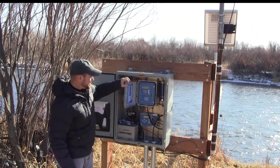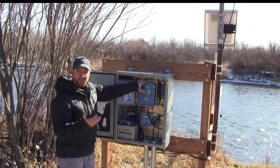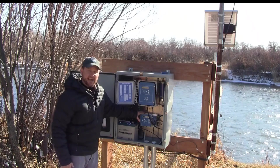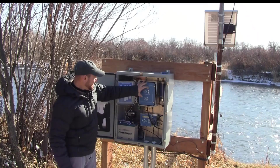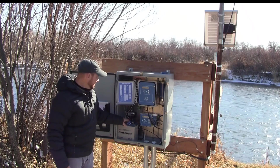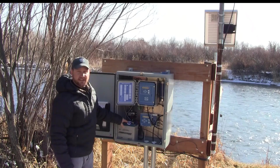Next we have our gas pressure bubbler here, and this is what is really measuring the stream stage or the water height of our river. We also have what's called a sat link here. This sat link takes all the information that this bubbler unit collects and pushes it out to a satellite every hour, and then we collect the data back in Helena and post the stream values and discharge data on the internet.